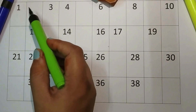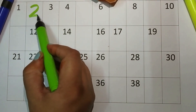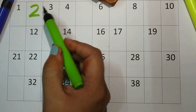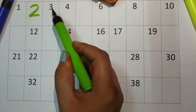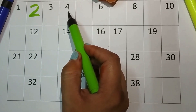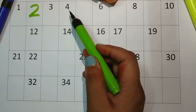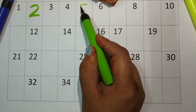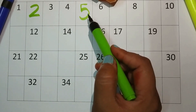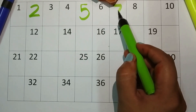One, two, three, four. What will come after four? Five, six, and seven.